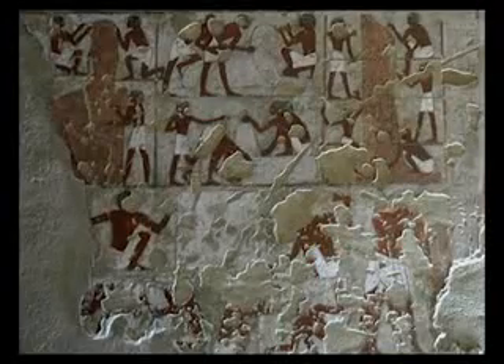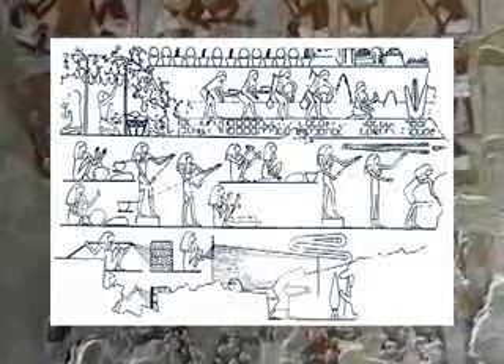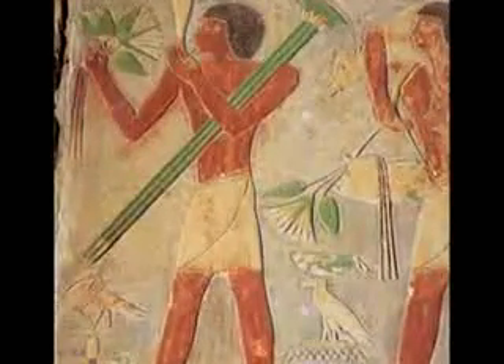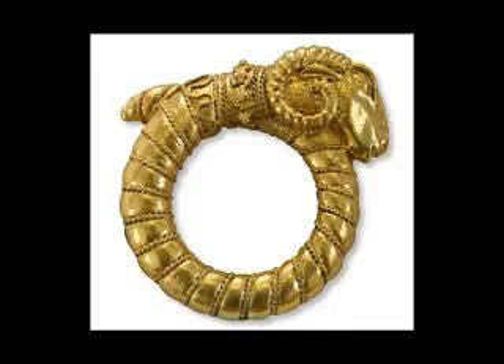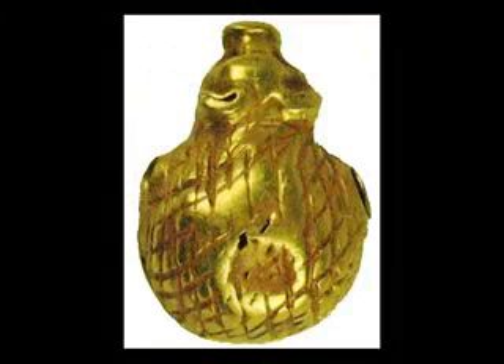One relief carving shows a yarn manufacturing facility. The yarn Egyptians used for their fabrics at that time were as fine as those manufactured by machinery today, and the Egyptians also used electric power in their weaving plants. Many gold objects remaining from ancient Egypt were in fact very finely gold-plated, and such perfect gold plating requires the use of electricity.